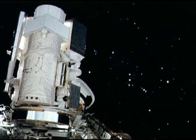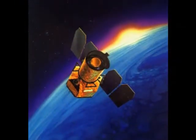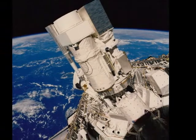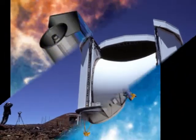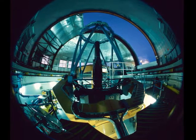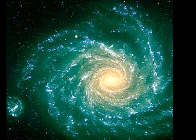Ultraviolet telescopes resemble optical telescopes. Since ultraviolet radiation is mostly absorbed in the ozone layer, most ultraviolet astronomy is conducted with satellites. Infrared telescopes are built on high mountains where there is little absorption by atmospheric water vapor, and survey the entire sky detecting hundreds of thousands of infrared sources.